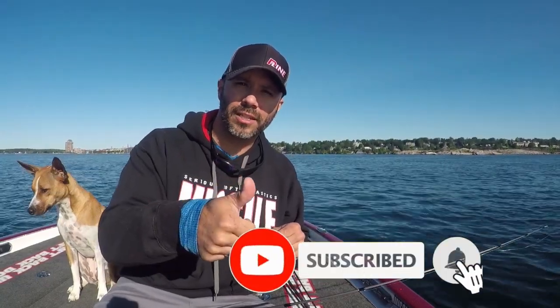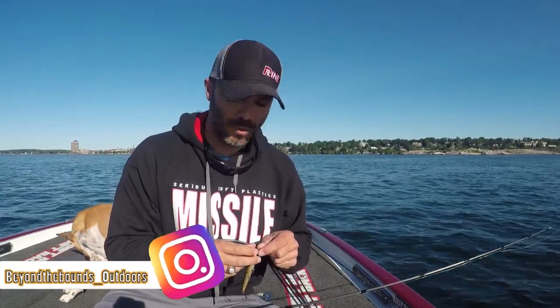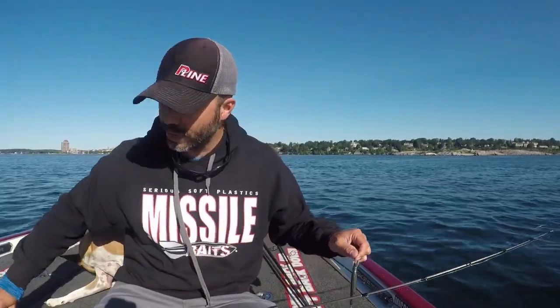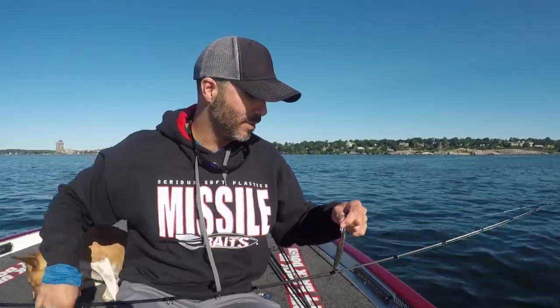Guys, I appreciate you clicking on this video. Give me a thumbs up if you like this content, subscribe to the channel, and head over on Instagram and check me out at Beyond the Bounds Outdoors. I post up a lot on Instagram. Looking forward to it — gonna rig the old Pro-TI up here with the KVD Jerkbait, let's get after it.